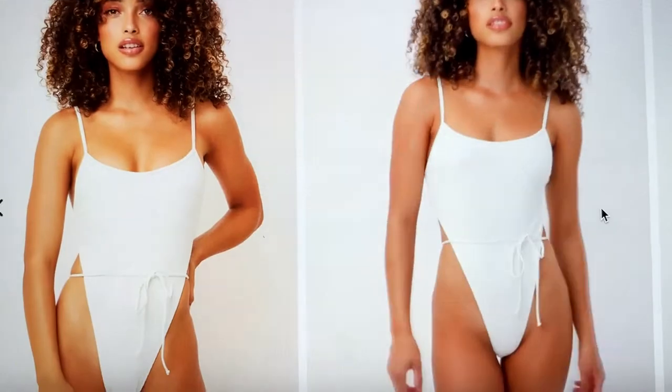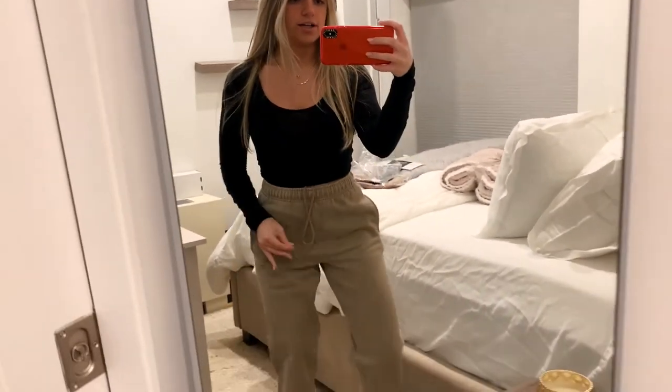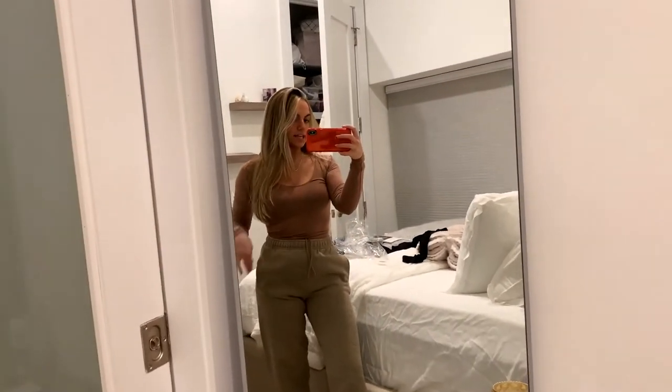First shirt is this crop long black sleeve — it feels so buttery and soft and is a tight crop, so cute. Then I got the same top in stone color. I don't like that it's see-through with a black bra so I'd need to wear a nude bra, but they're super comfortable. I can tuck them into jeans — just something other than black to wear.